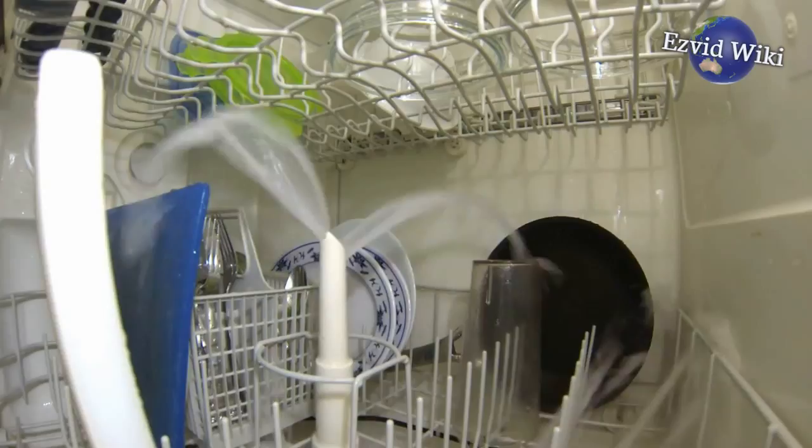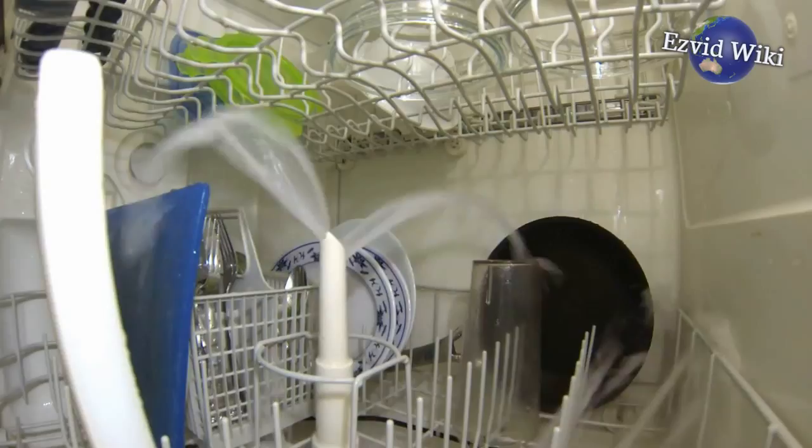Wiki.easyvid.com is the world's video wiki. Go there to see the most recently updated list of the best electric skillets, or click the link beneath this video.